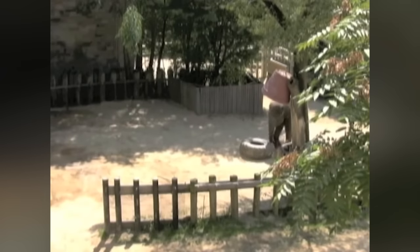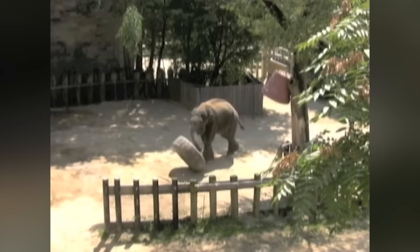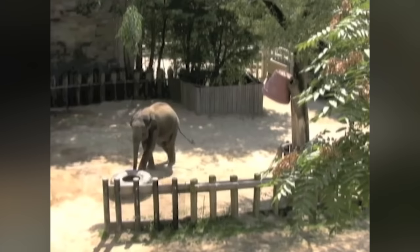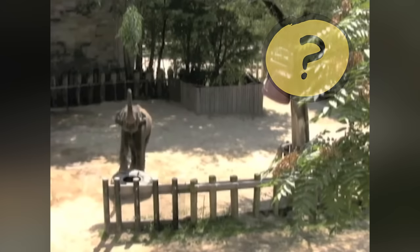Watch this elephant move a tire — you'll see why in a second. And that might give you a clue about how the elephant is using its brain to think. Why do you think this elephant is moving that tire? Now would be a good time to pause the video and discuss.